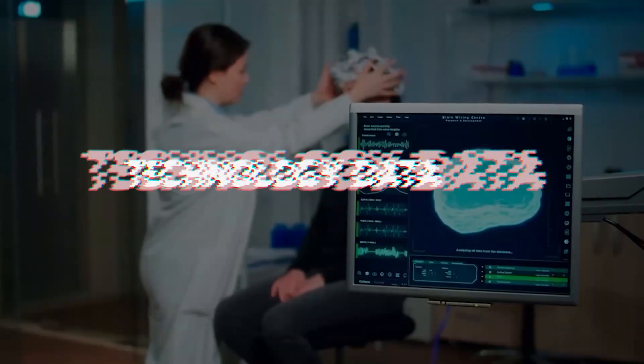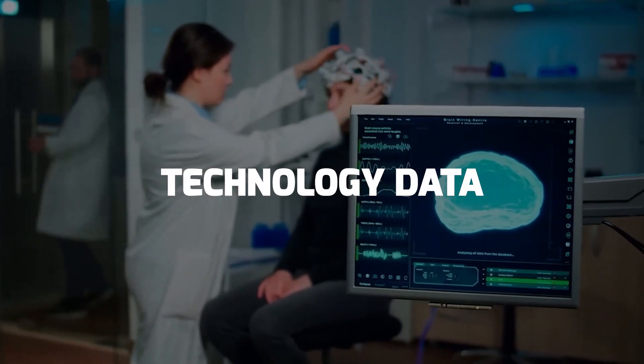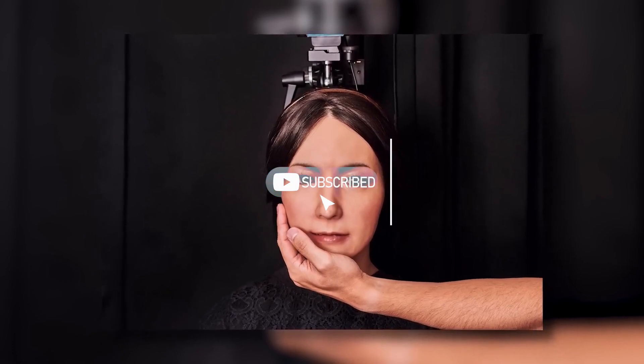Hey guys, welcome to Technology Data. In today's video, we will talk everything about female robotics, so stay with us and make sure you press that subscribe button.